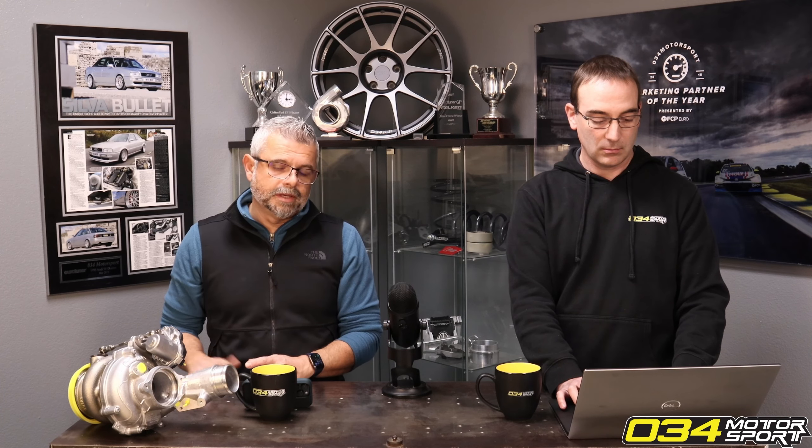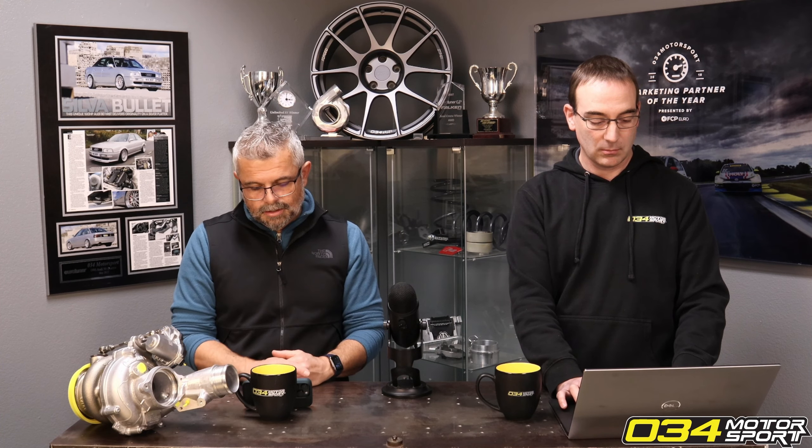We'd love to hear from Unitronic, IE, or APR why they continue to inflate their stock numbers — we don't understand why it's needed. Here at 034 we don't do that. In one case with our Golf R GTI tune we did calibrate the front-wheel-drive baseline off the all-wheel-drive baseline, rating the stock number 20 horsepower higher — and that's why we did it. But in every other case, we haven't done it.